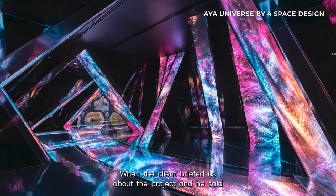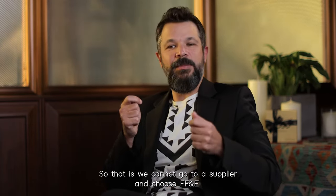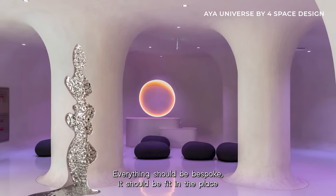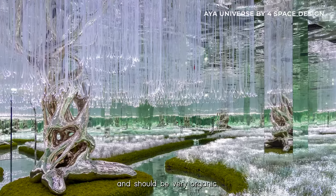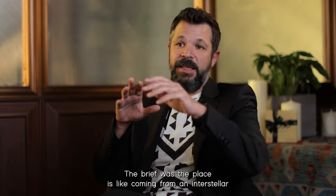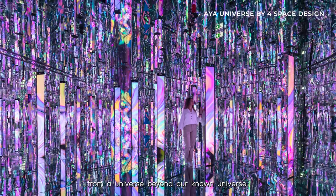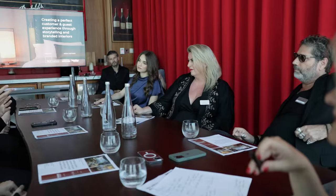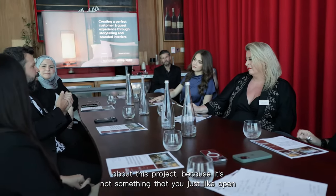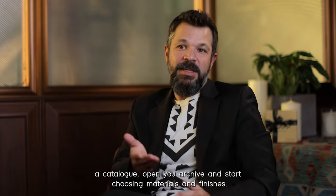When the client briefed us on the project, he said he doesn't want anything that looks man-made, so we cannot go to a supplier and choose FF&E — everything should be bespoke. It should fit the place and be very organic. The brief was that the place is like coming from an interstellar, from a universe beyond our known universe. That's really a challenge to think differently about this project, because it's not something you just open a catalogue or archive and start choosing materials and finishes.